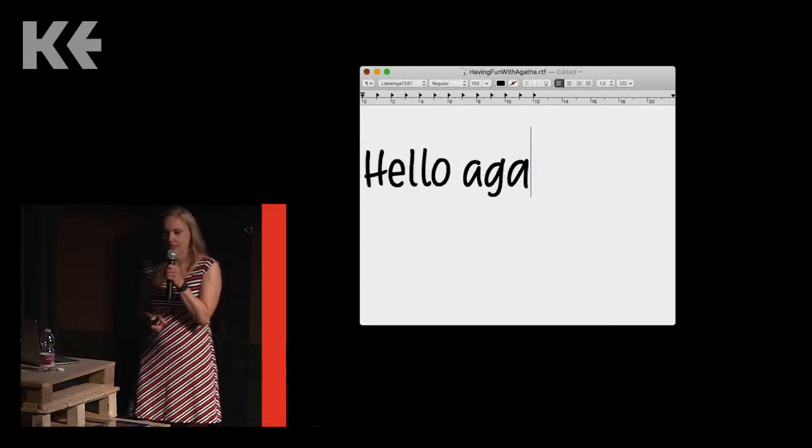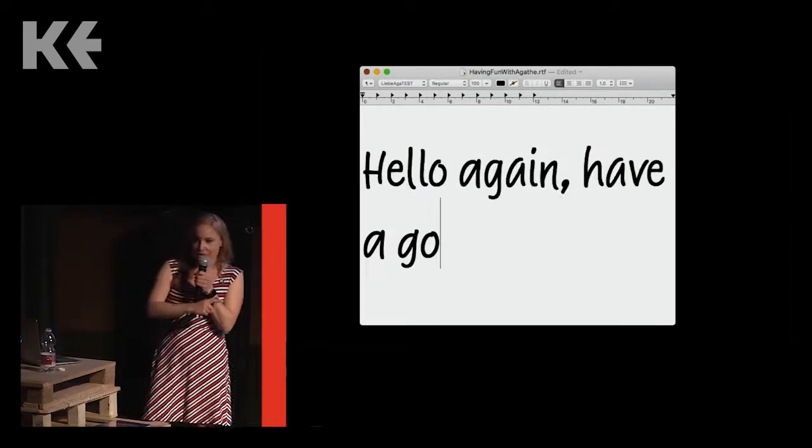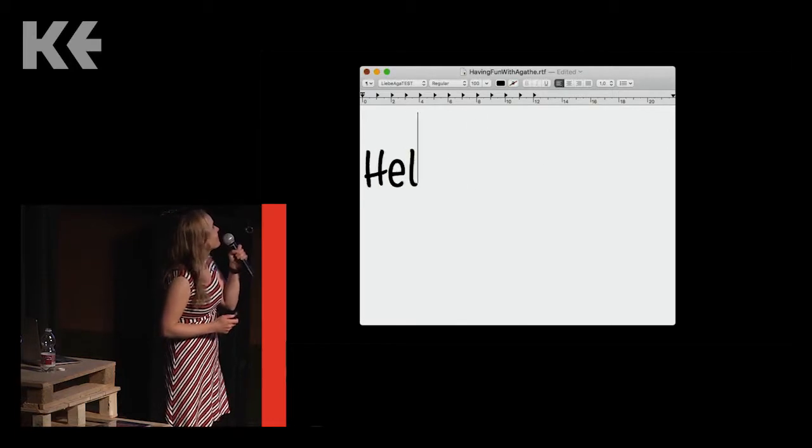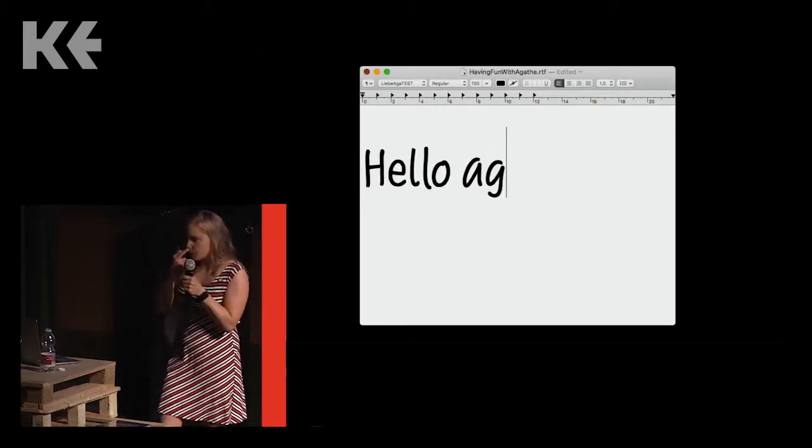And then another example of an OpenType feature — the dancing letters. These fonts may not be very handy for everyday use — imagine typesetting your annual report with dancing letters — but I think they show in a nice playful way what a font is capable of thanks to OpenType features. And I think they maybe encourage people to play around with these features and to check what a font is capable of and what extras it offers them.